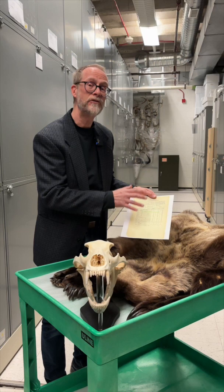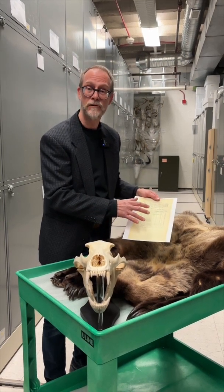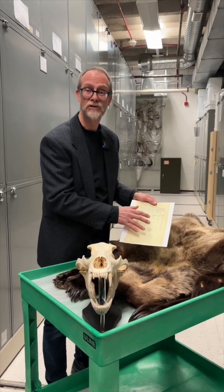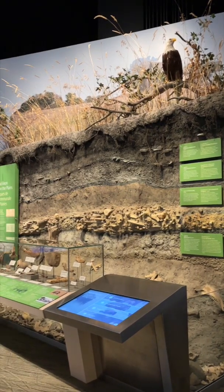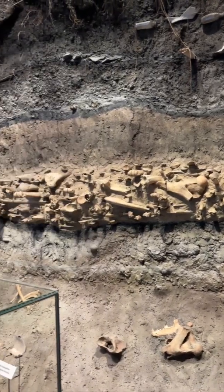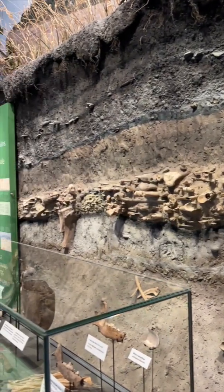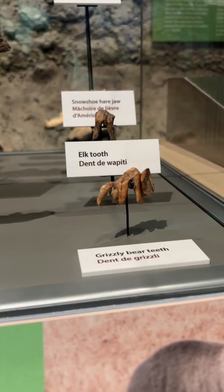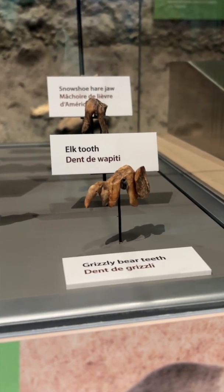But we have a lot better evidence than this down in the Prairies Gallery that we'll go show you. So here we are in the Prairies Gallery in front of the Brockington site. This is a First Nations historic site that was a bison kill area, and you can see that there are a lot of bison bones here, but we can find a lot of other taxa that were following the bison around these areas. This site is about a thousand years old, maybe 1,200 years old, and there were wolves and grizzly bears. So this is actual physical evidence of grizzly bear in southern Manitoba.